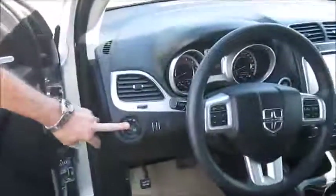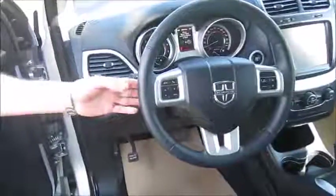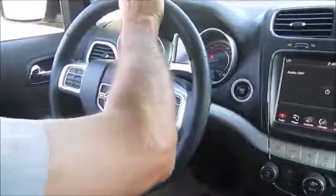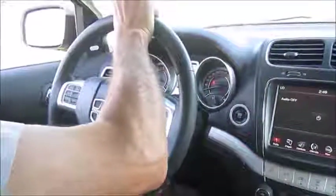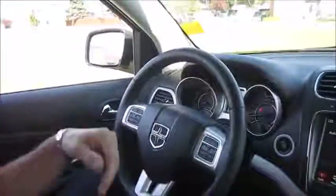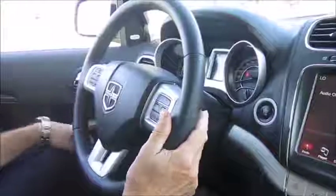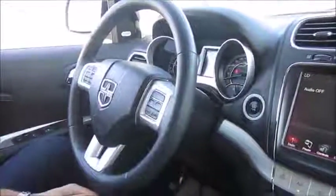It has automatic headlights — just put the setting to automatic and they automatically come on at night. This unit has tilt, telescopic steering on it also. You can pull it in and out so you can get the right position for your steering wheel and quite easily lock it up. On the back of the steering wheel, you have your audio controls for your radio, so you can control the radio right from there once it's turned on.